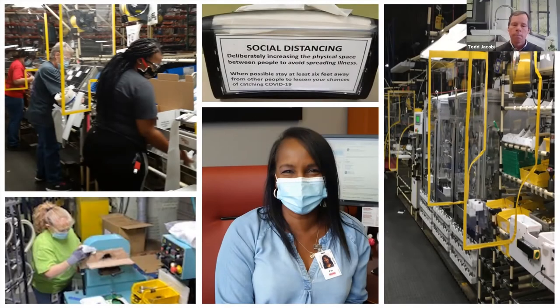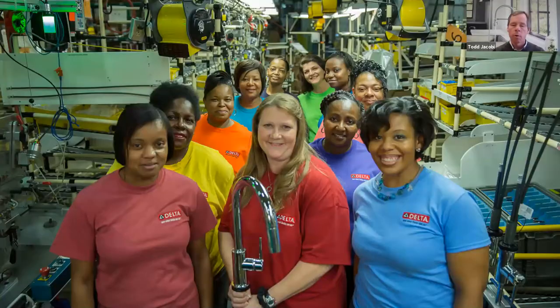You see a team here on the screen, and I'm always happy to talk about what they do for the organization. You can actually see they're holding the 500,000th touch faucet that we've produced.